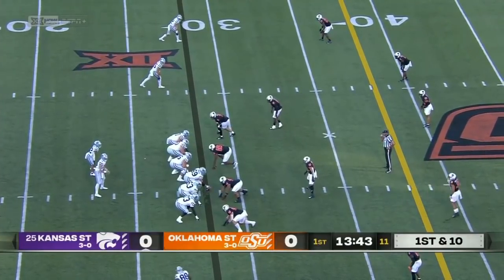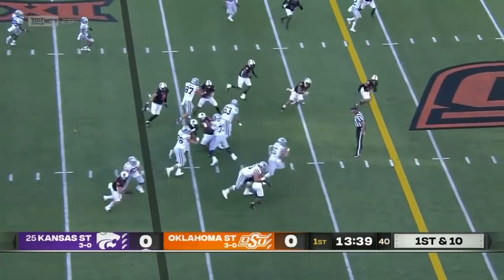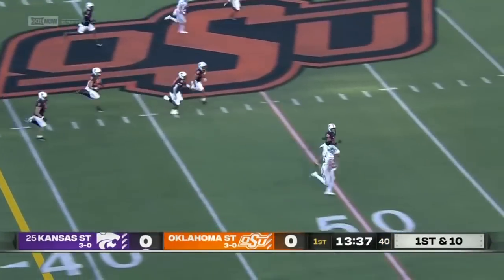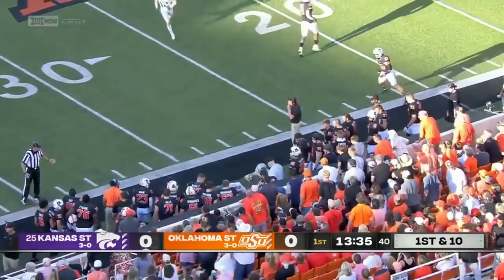A year ago, Kansas State fans believing again. First down, they fake the jet sweep to Brooks, and a big hole opens up for Howard. He's in a foot race to the 40, escorted out of bounds at the 35.